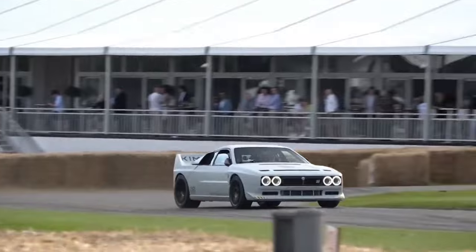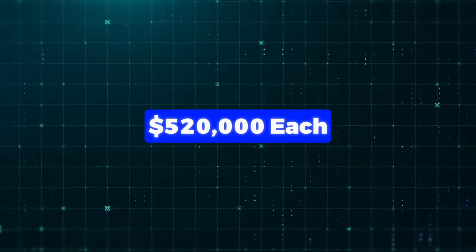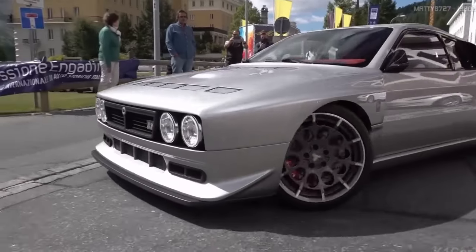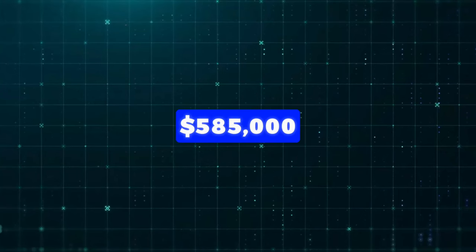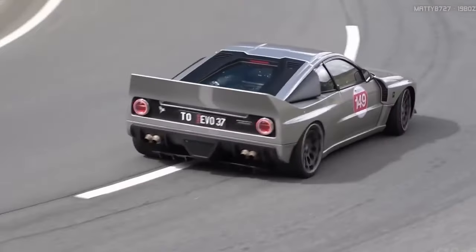Kimura is only making 37 Evo 37 units, so they're super exclusive. They've already sold 26 of these cars, starting at $520,000 each. But the last nine have been raised to $585,000, because they've added cool features that used to be optional, making it an even better deal.